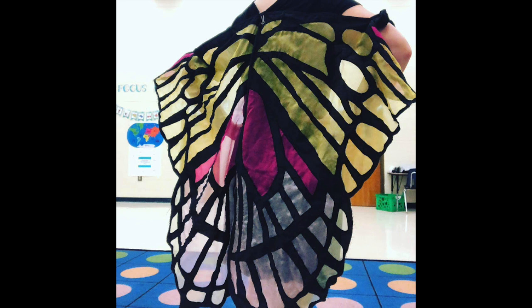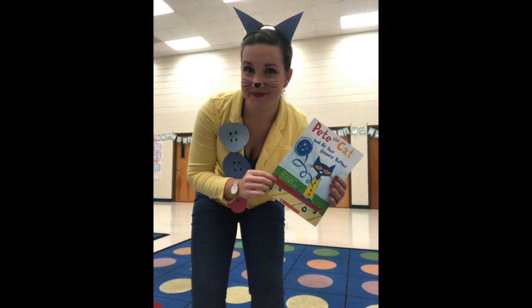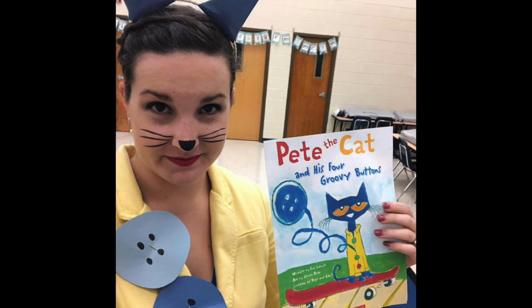For actual Halloween I dressed up as Pete the Cat from 'Pete the Cat and His Four Groovy Buttons.' Again, I didn't buy anything — just a yellow blazer, a blue t-shirt from Target, blue jeans, and red shoes. I used construction paper to make buttons which I safety-pinned on, and little ears on my headband. I used eyeliner to draw a little cat nose and whiskers. I didn't have the book, so I printed out the cover and paper-clipped it onto another book so the kids would know who I was — and most of them did! Thank you so much for watching; please like, subscribe, and share, and have a wonderful week!